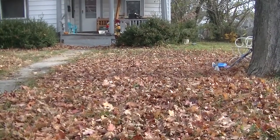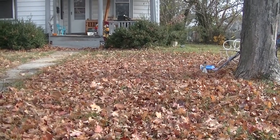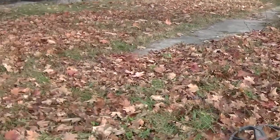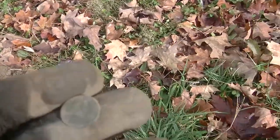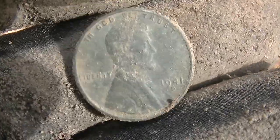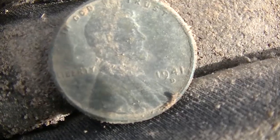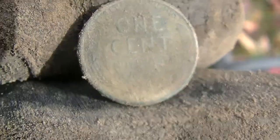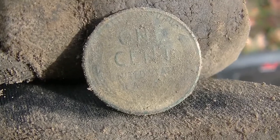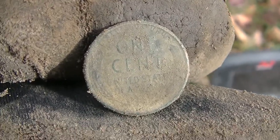Welcome to today's episode - hopefully it'll be an episode, I don't know, it's my first find of the day. Got permission at this house and just started, not that far off the sidewalk, and got a good sign - popped a little wheat cent, fairly old one, I think a '41 maybe. Just about four inches deep, so that's a good sign. We'll see what else we can get - only got a couple hours before I have to go do my show, so hopefully we get on some goodies.